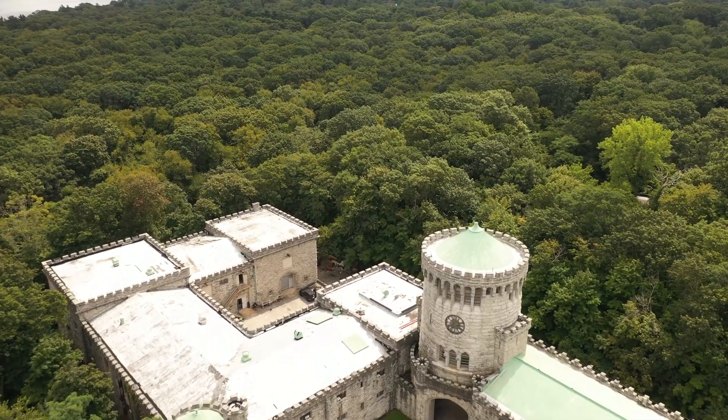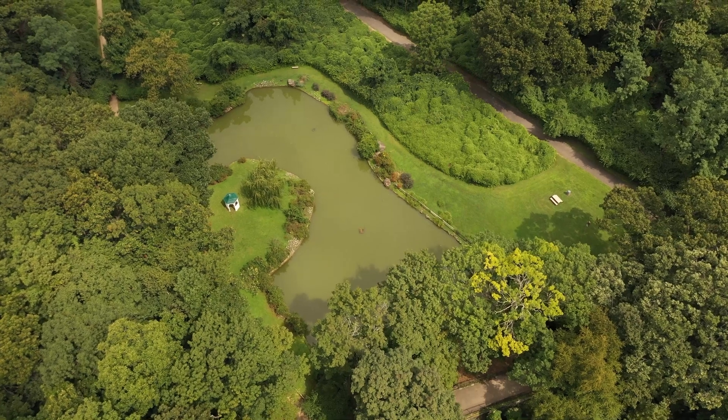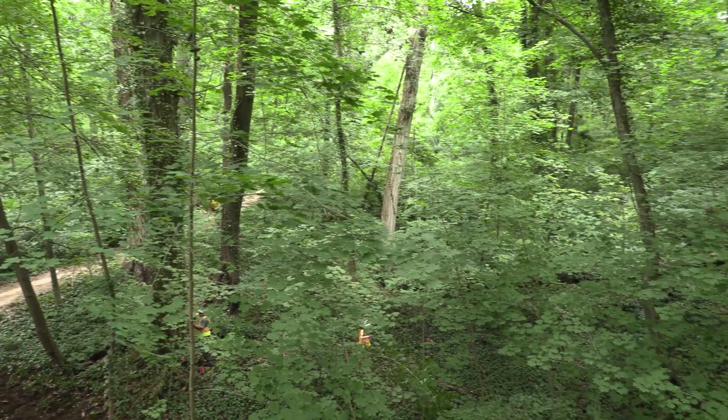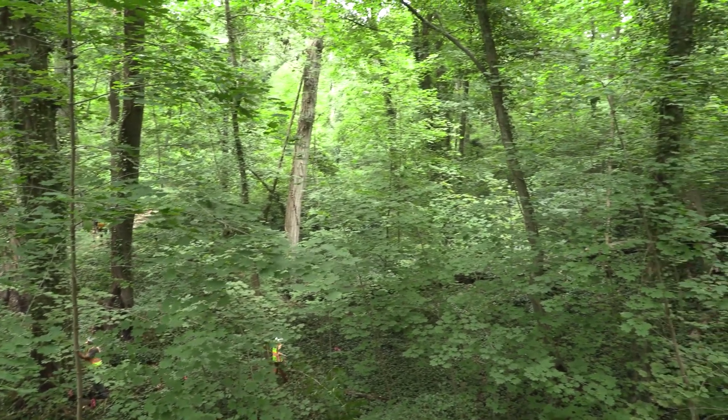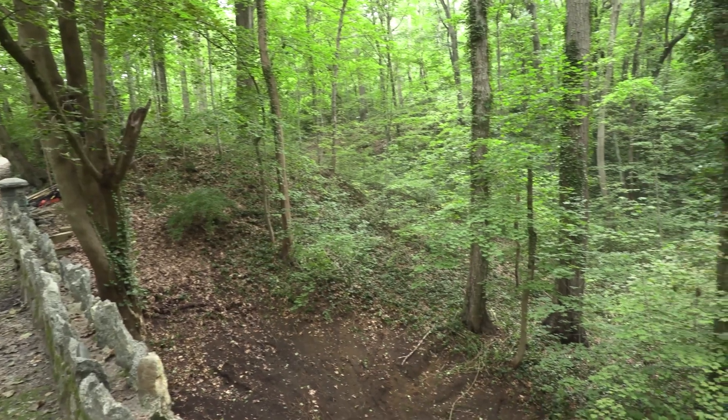The Sands Point Preserve Conservancy is committed to the long-term sustainability of our 216 acres, 140 of which are wild forests. Protecting our natural resources, which are being attacked by invasives, is critical to our mission. Long Island is losing a battle it doesn't even know it's fighting, and that's why we're here today.